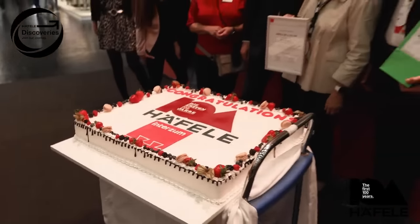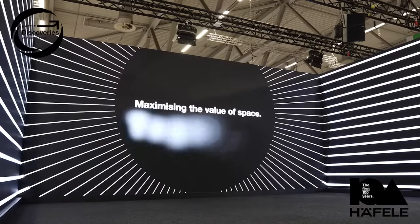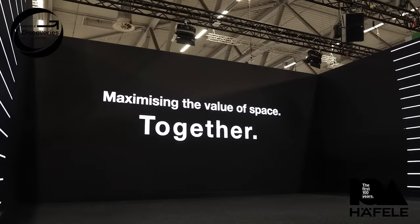Welcome to InterZoom 2023 here in Cologne, Germany. We're in the Haefela booth as the company celebrates 100 years of being in existence, and we've got some amazing innovations to show you in this video. My name is Scott Kaminski, Senior Marketing Manager for Haefela America, and we're going to show you a demonstration of this philosophy which Haefela exhibits through all of their products and solutions: maximizing space for our customers and their projects. Let's hand it over to Jonathan.